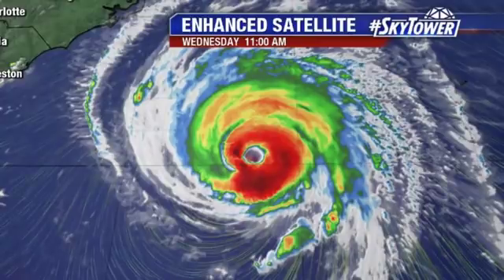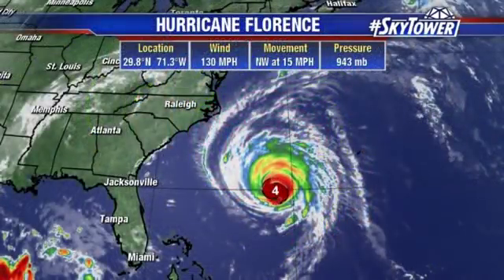Now we are starting to see some changes in that forecast track. We were talking about that yesterday — we were starting to see those signs in the computer models that it was going to be slowing down as it worked its way towards the coastline. And anytime you have one of these systems that is losing its steering currents, bad and unexpected things start to happen, and that looks like what we are going to see with Florence.